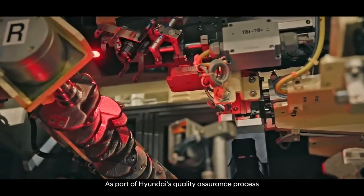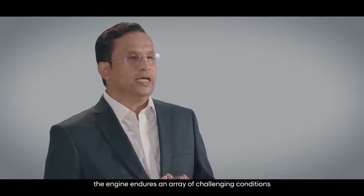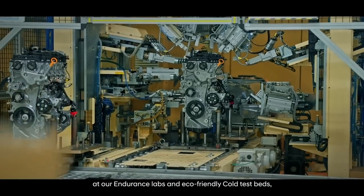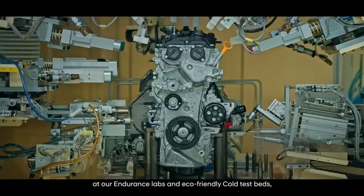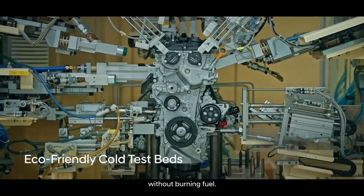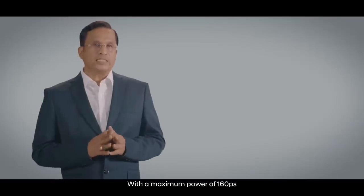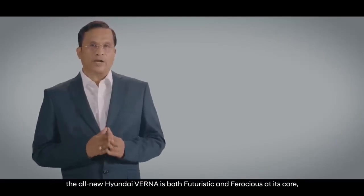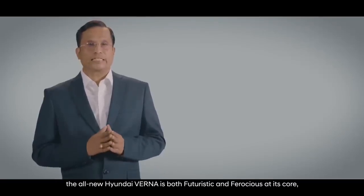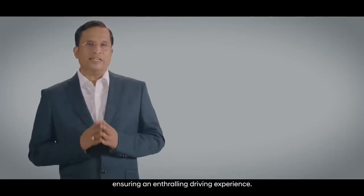As part of Hyundai's quality assurance processes, the engine undergoes an array of challenging conditions at our endurance labs and eco-friendly cool test beds, without burning fuel. With a maximum power of 160 PS, the all-new Hyundai Verna is both futuristic and ferocious at its core, ensuring an enthralling driving experience.